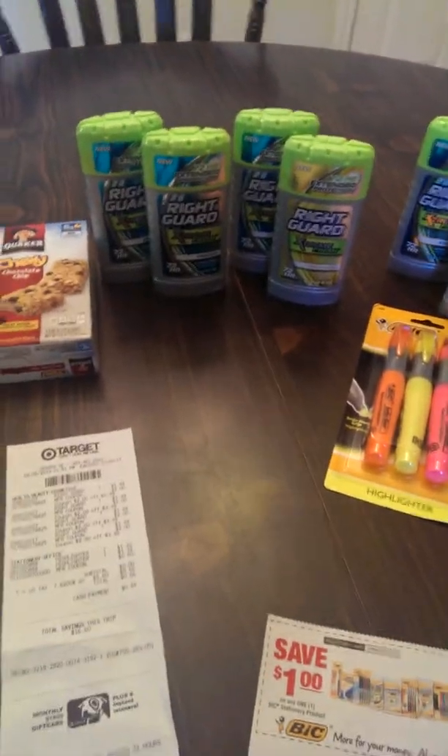And then the BIC highlighters at $1.32 — in the 8/4 Red Plum there was also a $1 off one any BIC stationery item, making each package $0.32. I had a little overage from the Right Guard, so after taxes and all my deductions, my total for the four Right Guards and two BIC highlighters was $0.66.